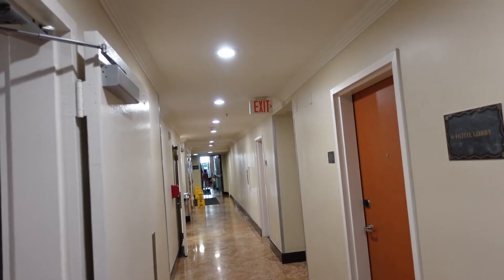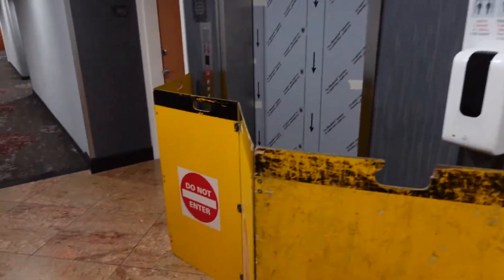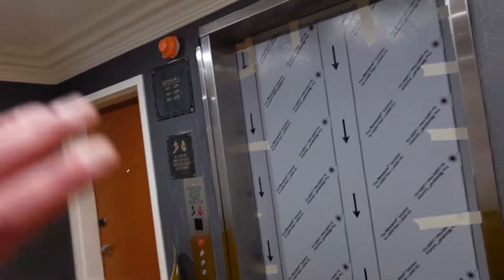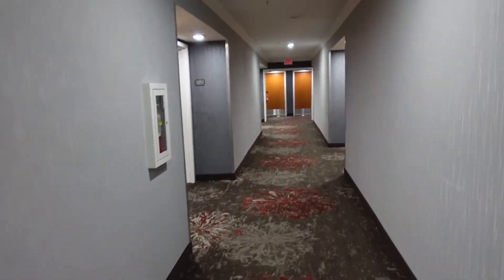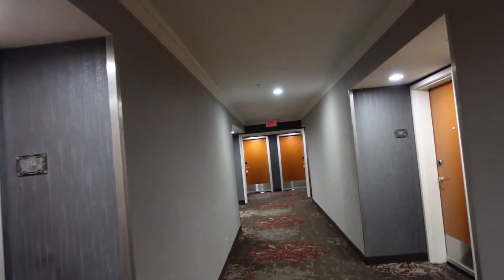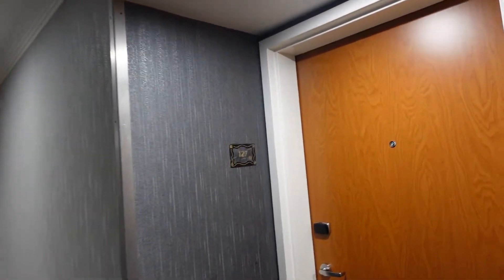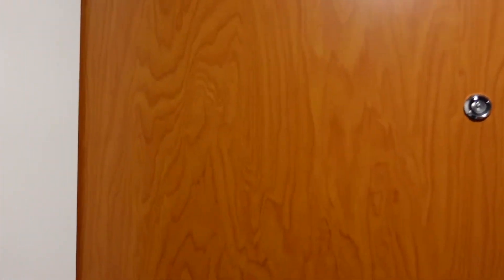Everything looks nice. The floors are clean. It doesn't look dirty or run down or anything like that. They are doing a little bit of work sporadically around the hotel, but I do got to say there is kind of a funny smell in here — not quite sure what it is. It's like a combination of cleaning products and something that they're trying to cover up with the cleaning products.